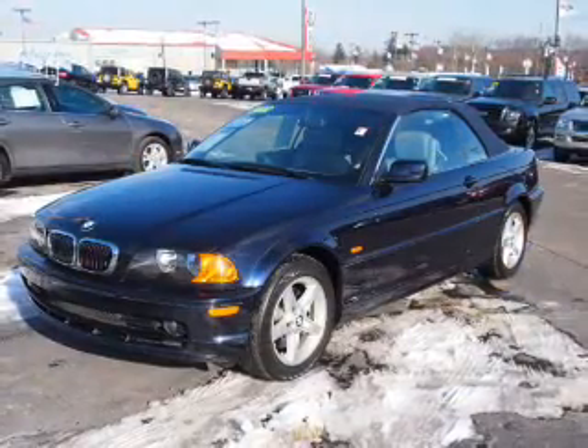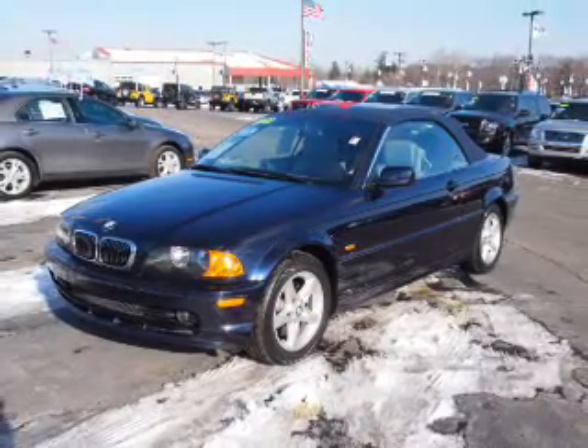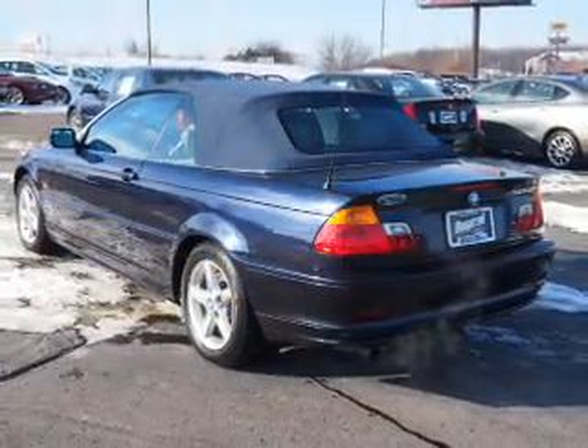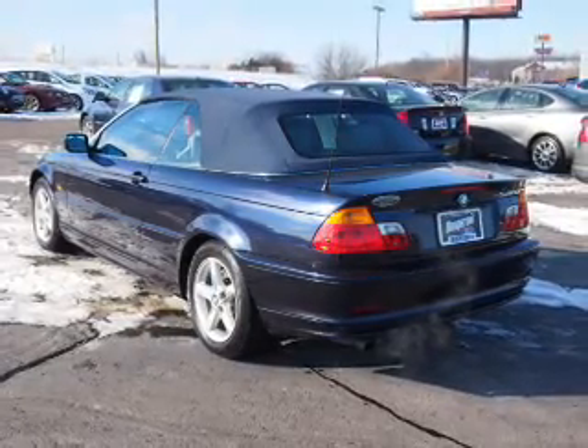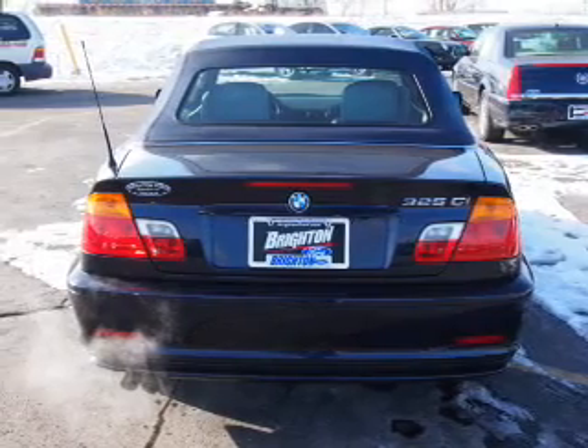The powertrain includes rear-wheel drive with a solid 6-cylinder engine that gives you more control with its manual transmission. Premium wheels give a more luxurious look, brakes safely with the anti-lock braking system, and memory settings put you back in the right place every time.